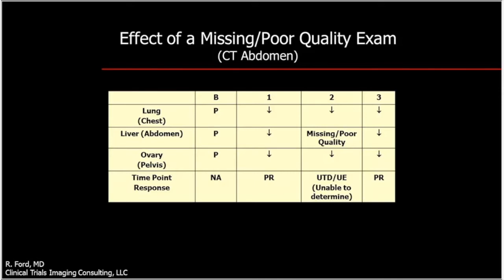At the third time point, disease decreases in all three anatomic locations and the patient achieves a partial response again. However, in a Phase 2 study looking at overall response rate with strict confirmation criteria, the unevaluable time point two does not confirm the immediately prior partial response. Because of one missing or poor quality exam, you potentially lose a response. Image quality can affect outcomes.